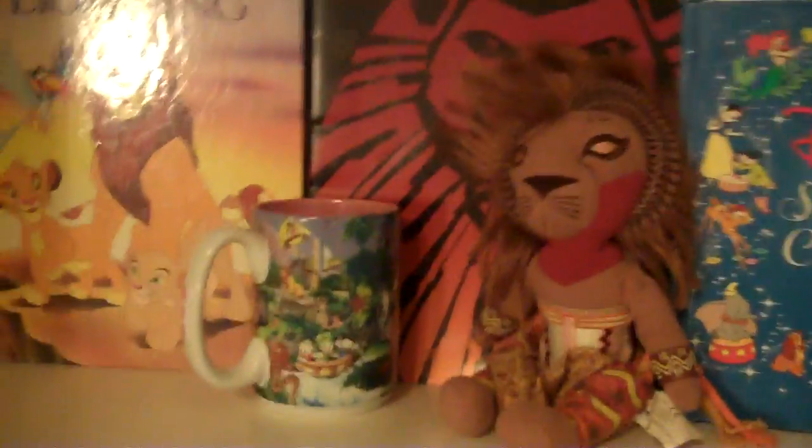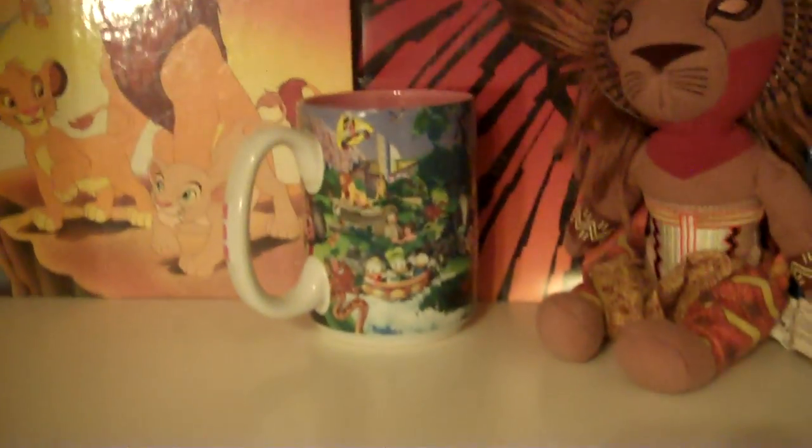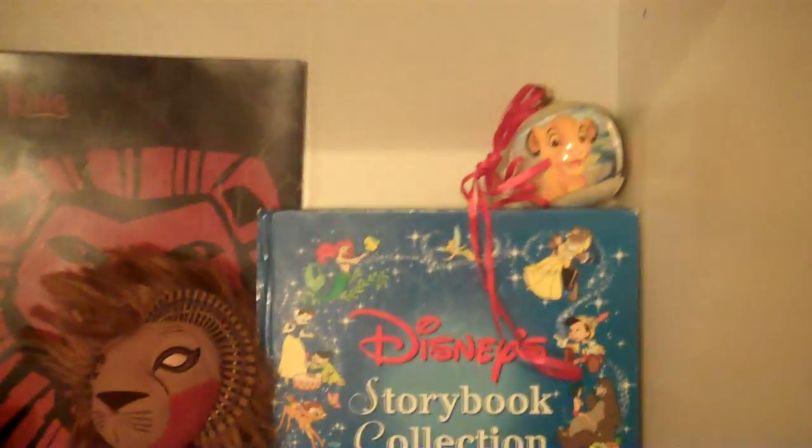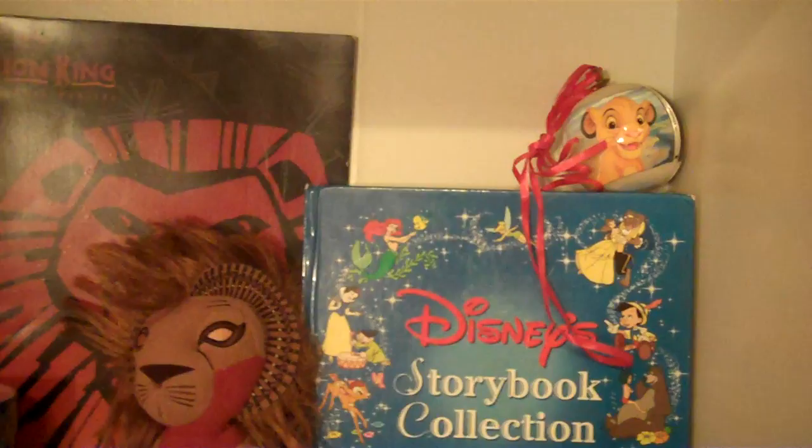We've got the Lion King collection. And if anyone was wondering why I have this coffee cup — I don't know if I've shown this in the Goodwill Grotto finds, but I apologize if I've shown it again. If you look very closely, there's Simba, Rafiki, Pumbaa, and Timon right here. I haven't found any other Lion King items except an extra spare of the golden lookbook.